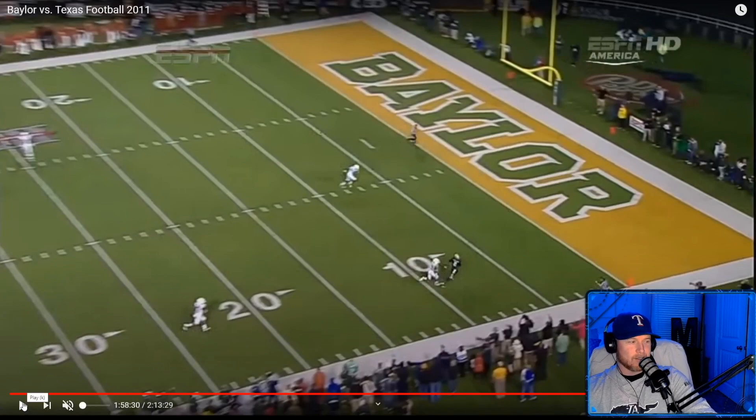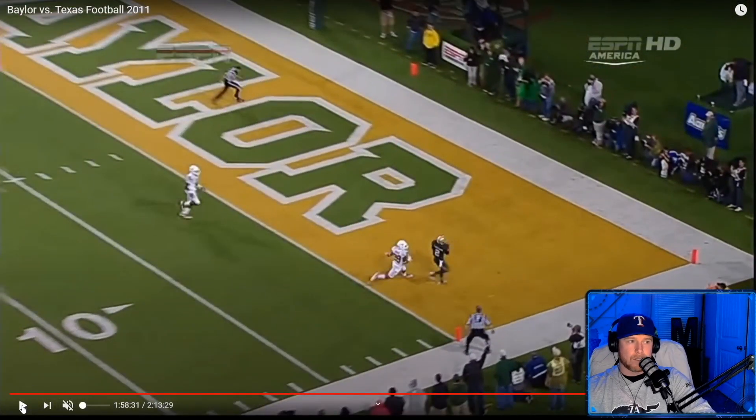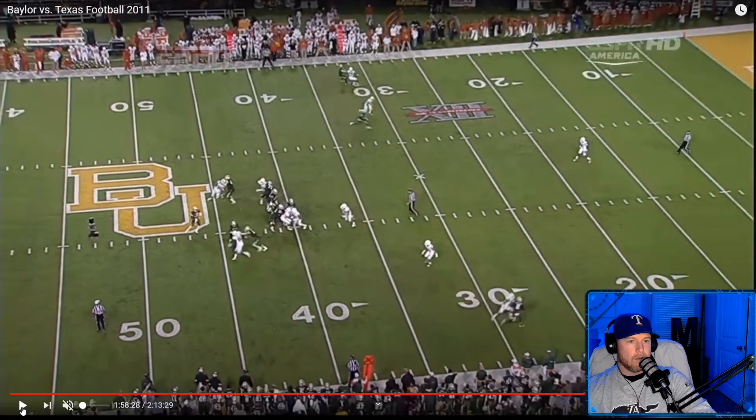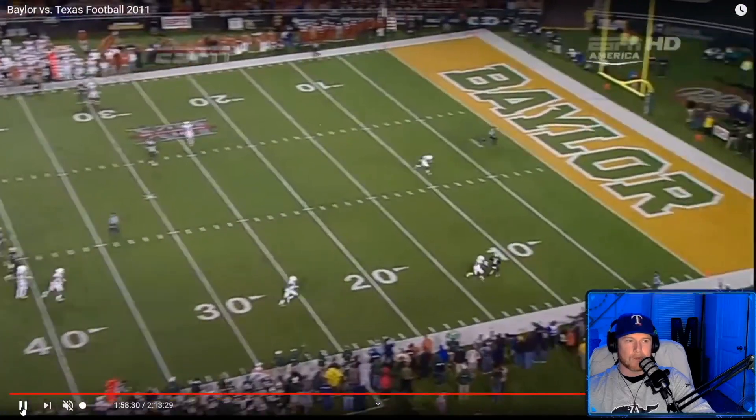Boom — touchdown. I'm faster than you are, but it's not just because I'm faster than you are. I'm playing faster than you are because I know where I'm going and you don't. Guy had no chance. At the 30-yard line we're even, and then I'm on top.